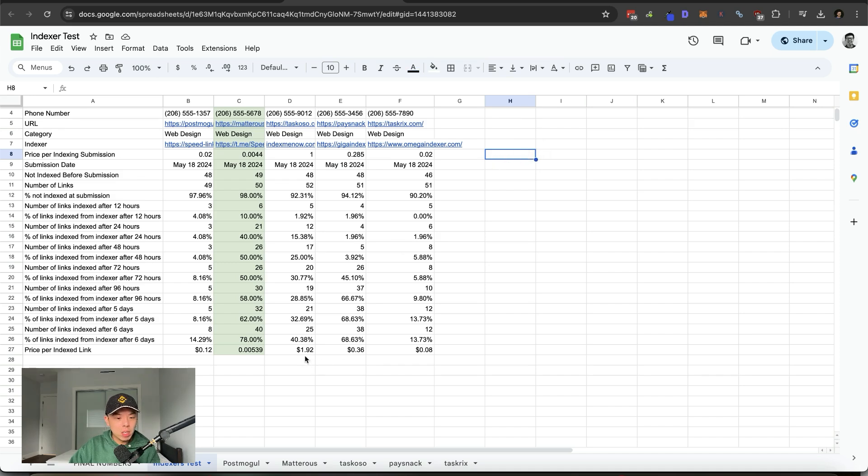It honestly doesn't even come close compared to Index Me Now — it's quite literally 384 times more expensive per link. It's insane. Even the next cheapest one, Omega Indexer, comes in at eight cents. There is no other indexer anyone should be recommending at this moment. The tests speak for themselves value-wise. The Telegram bot is where it's at.